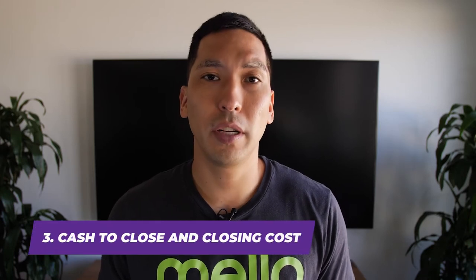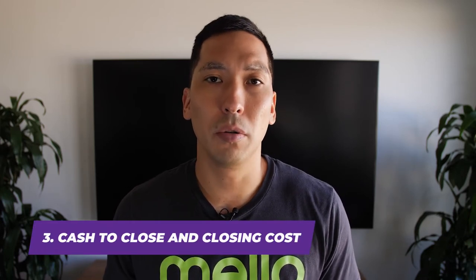Number three: cash to close and closing costs. Your cash to close includes your down payment and closing costs — everything that's going to be needed in order to fund your loan. Many clients get this confused with just their closing costs. Some don't realize that you have to have your down payment plus closing costs to purchase your home. Some people think it's just a down payment. Make sure when you're talking to your lender, you understand your cash to close. Your down payment is just as important as the closing costs, because without the two, you won't have enough money — especially if you're on a budget — to close and purchase your home.